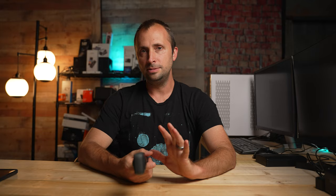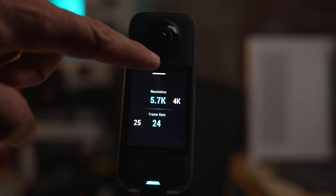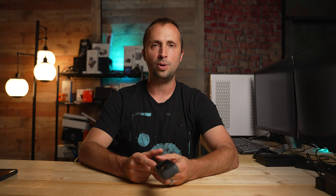Here's a quick run through of the settings I used on this adventure. I used the normal video mode, set to 5.7K at 24 frames per second. The bit rate was set to high, sharpness to low, white balance to 5000K, ISO to 1600 max, and the color mode was set to log. I set it to log because I wanted to do some grading with that footage, and the log footage from the Insta360 X3 is actually quite easy to grade — I was able to grade it rather quickly in Adobe Premiere Pro.